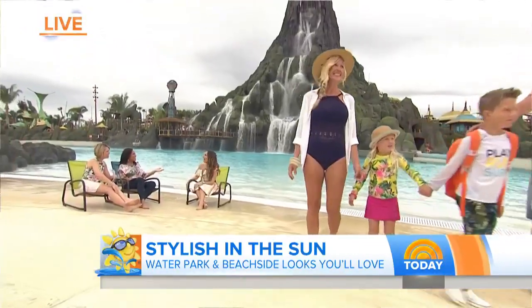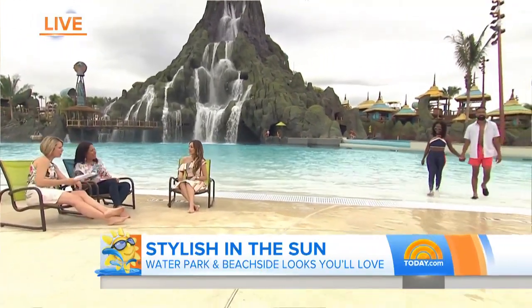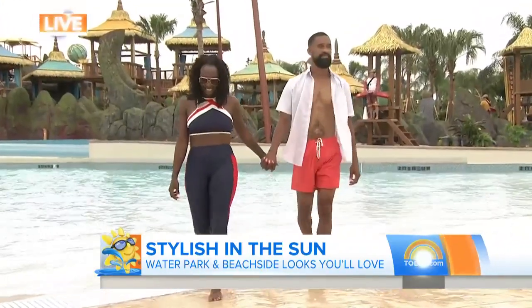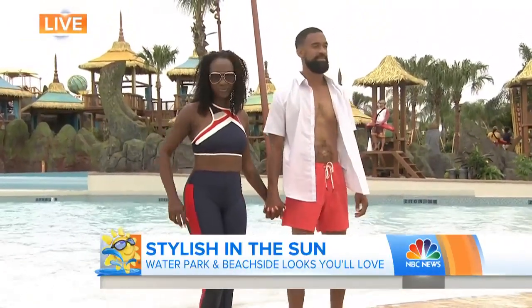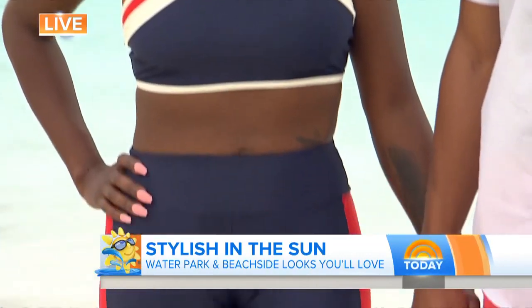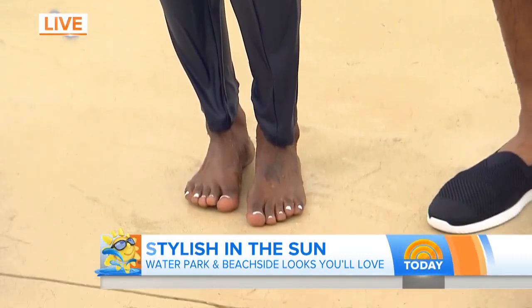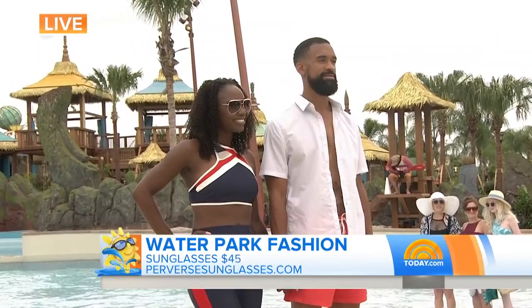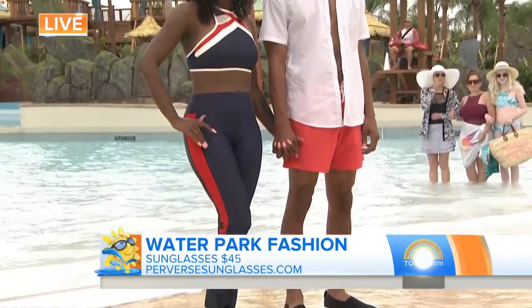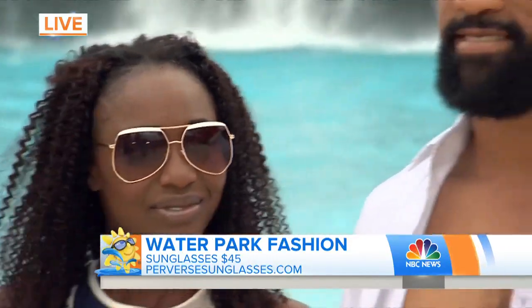Florida has some good-looking people! So she's just walking through the water in these pants. This is a company called Somersault — they just launched, and they have separates starting at $40. The swim legging is huge this season because people want to live a more active lifestyle and not be prohibited by wearing a swimsuit bottom. This ranges from $40 up to $90 from Somersault.com. It's paired with Perverse sunglasses, because you need your shades at the water park. And then on the husband, these really bright, fun trunks.